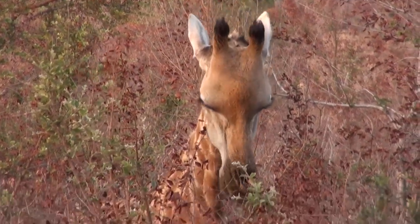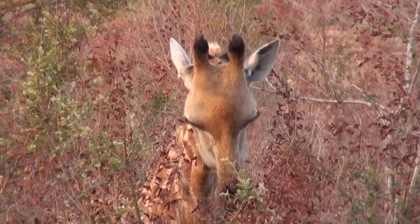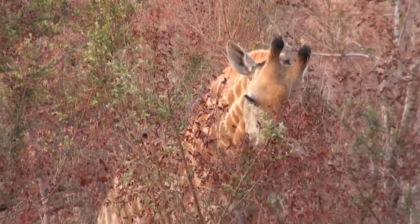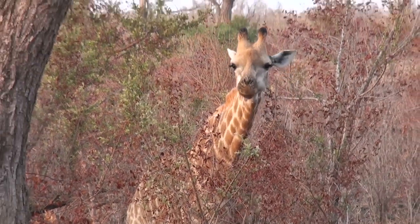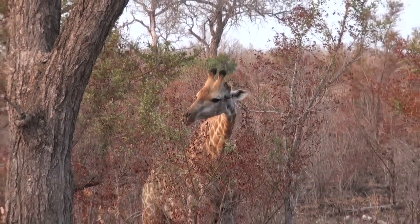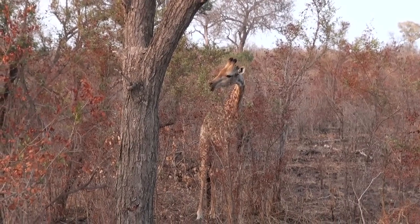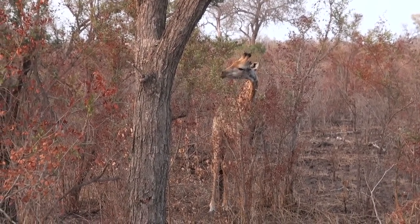The difference between male and female — we look at the horns. The females have small, thin horns with a brush right on top. The male has a little bit bigger horn and the bone shows on top of the horns, meaning no hair.